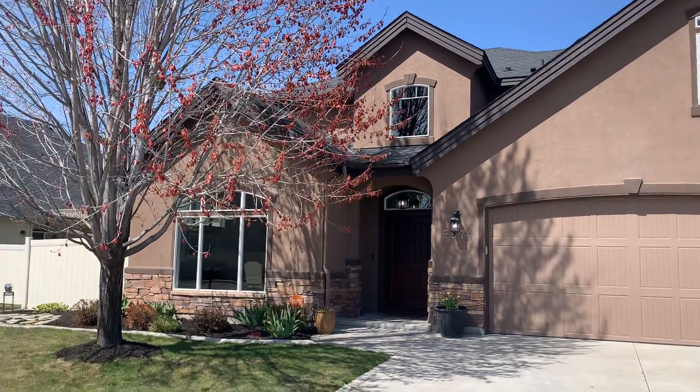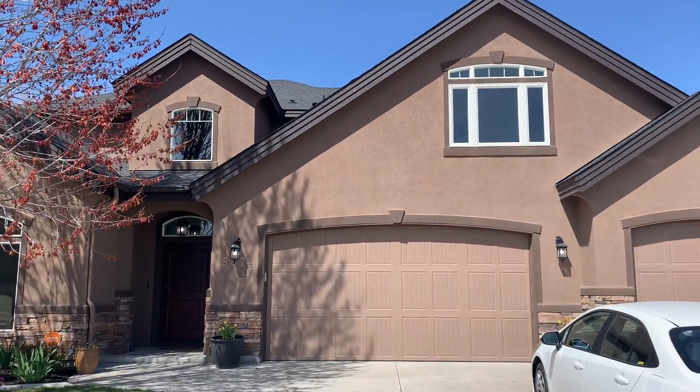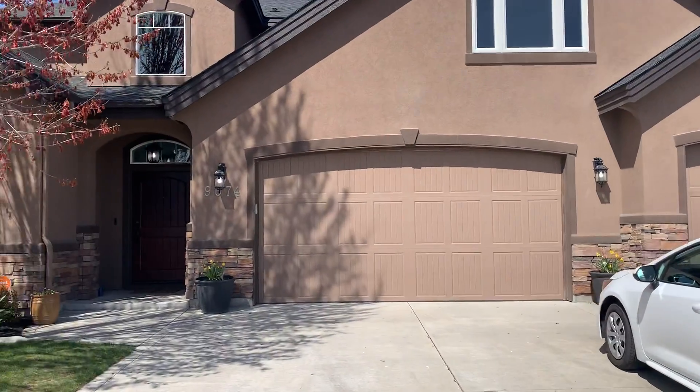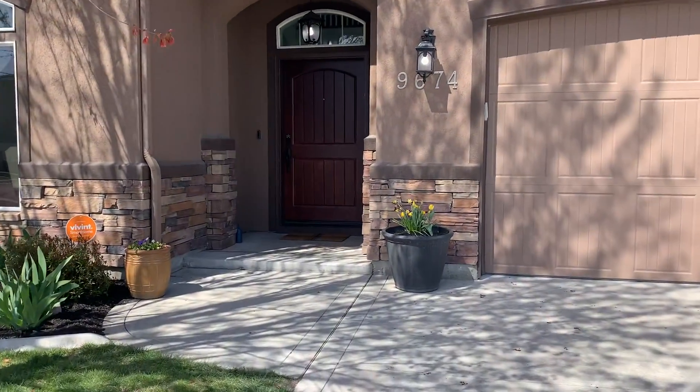This is Wrangell Creek and Star, a really nice quiet neighborhood. The home has a stucco exterior with stone accents.